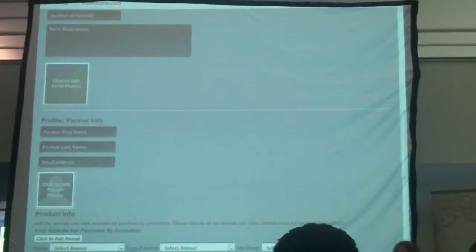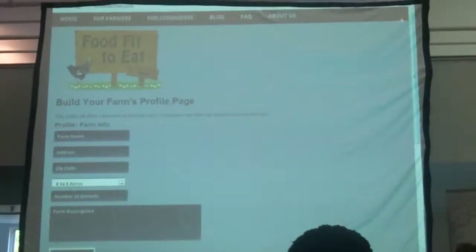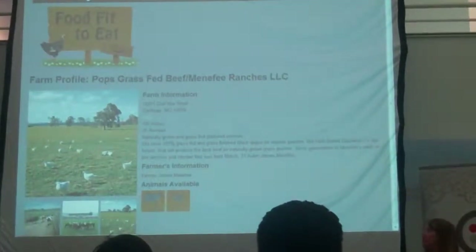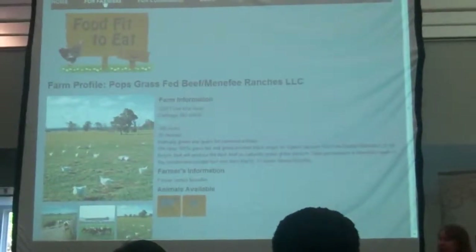One of the things we want to be able to do is connect somebody who wants to buy a quarter of a cow with somebody else who wants to buy a quarter of a cow, because most of us don't want to buy 800 pounds of meat at any given time — we might want to buy around 100. This can also be used to connect restaurants to farmers, who may be purchasers of local meat and able to display that their meat comes from a premium quality farm.